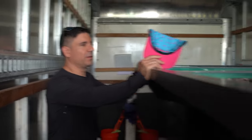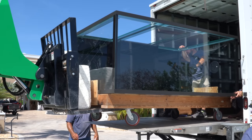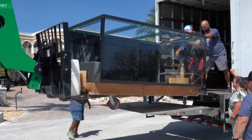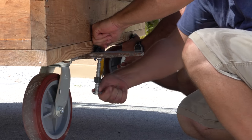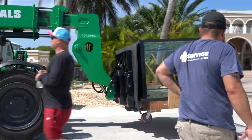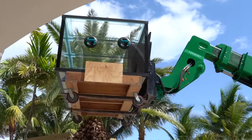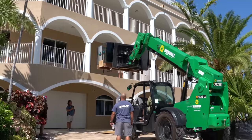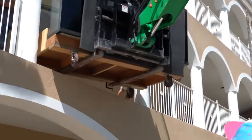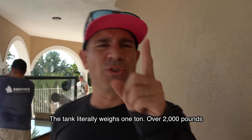You guys see this — a thousand and fifty gallons, just under 1100 gallons. This is the most difficult part of the project right now: getting the tank in place. This thing really weighs a long ton, over 2,000 pounds.